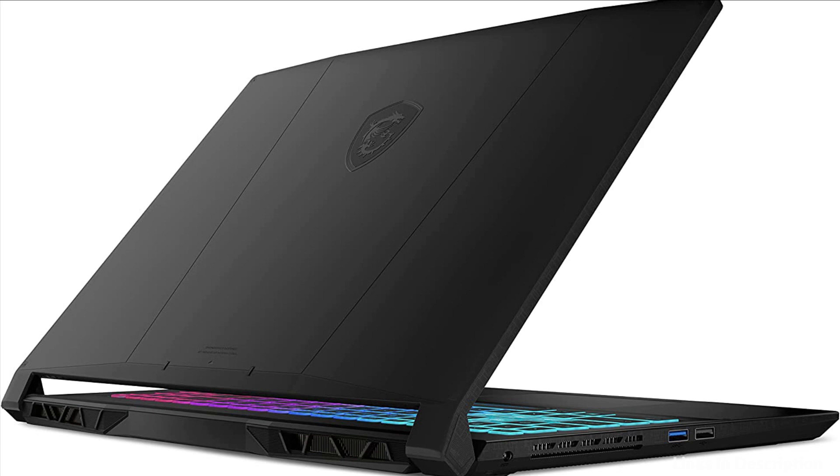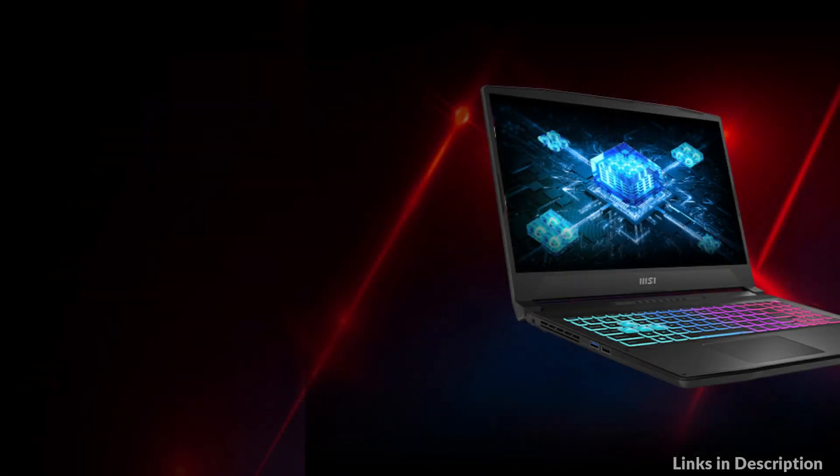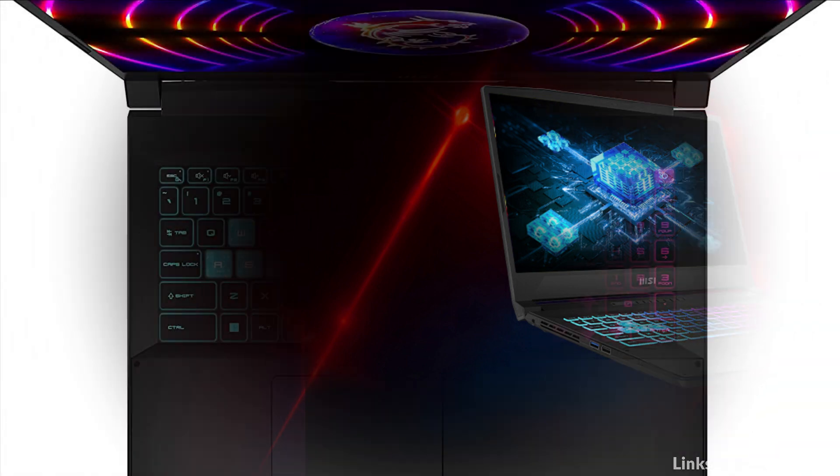The 13th Gen Intel Core i7 processor is here. With improved hybrid core architecture, 6 performance cores, and 4 efficient cores for better multitasking and running demanding games.